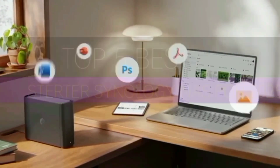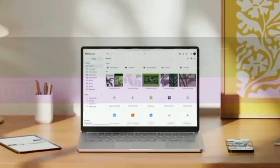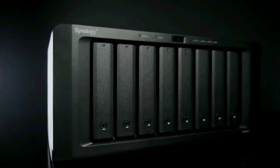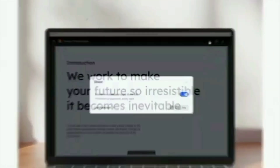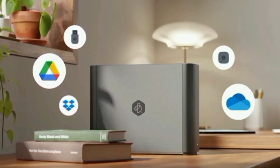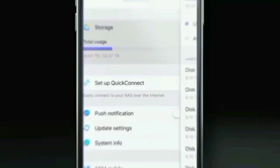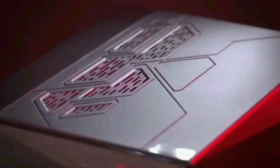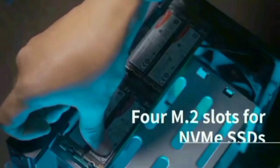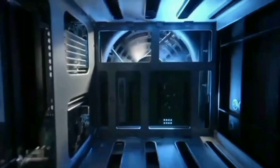Welcome to our review of the top 5 best starter Synology NAS for 2025. If you're looking to build a reliable home or small office network storage system, you've come to the right place. Synology NAS devices offer an exceptional balance of performance, ease of use, and security, making them ideal for beginners. In this video, we'll explore the best models that provide a smooth introduction to NAS technology. Stay tuned until the end for expert recommendations on which model suits your specific needs, along with tips to maximize your NAS experience.